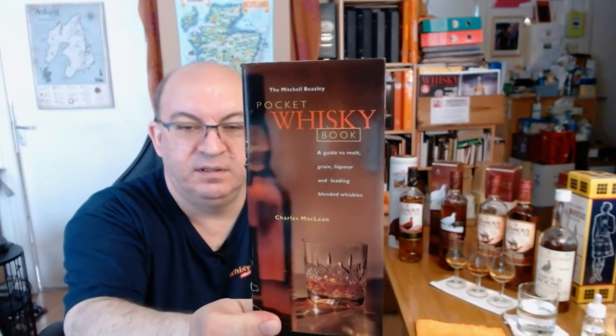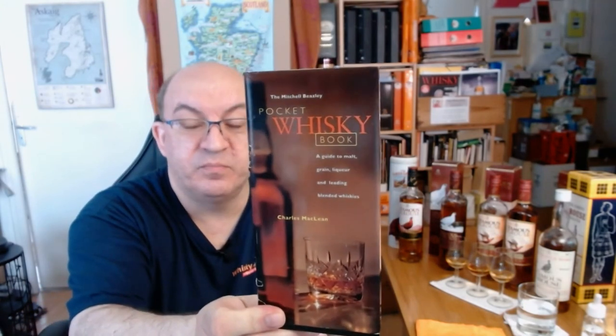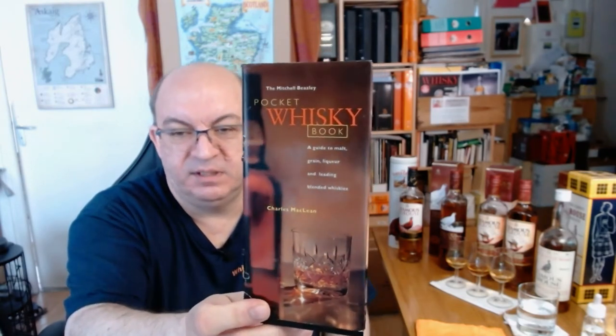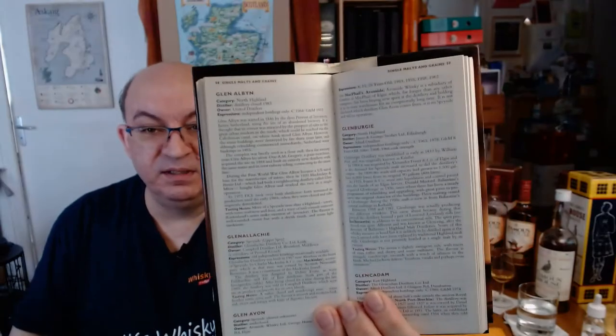For my first topic on Famous Grouse, I used a secondhand copy of Mitchell Burlsley's 'Pocket Whiskey Book,' written by Charles McLean — a very old book that tells you a lot about different brands. It covers single malts and finishes with blended whiskies. A very interesting book I picked up for almost nothing. I'm not paid for that recommendation.